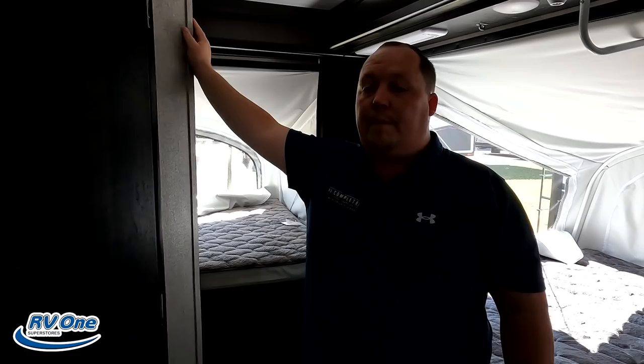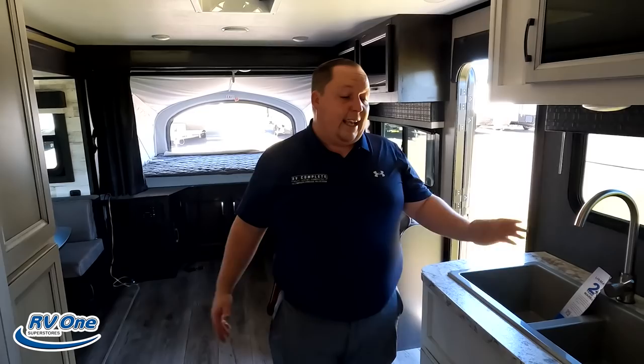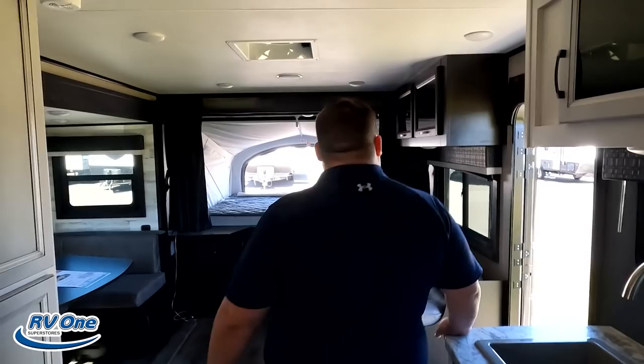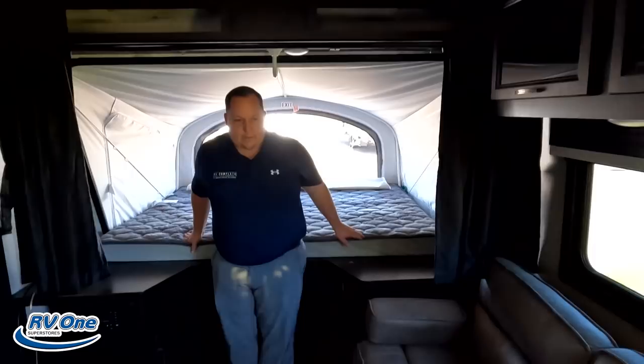Now it's time for three things we love about this trailer. Number one: the size of the kitchen. This is such a small trailer, and the fact that you're getting a kitchen like this — with Furion everything — is absolutely fantastic. Number two: the amount of sleeping space. Even for a hybrid, there's a lot of sleeping space, and the fact that it can sleep adults is huge.